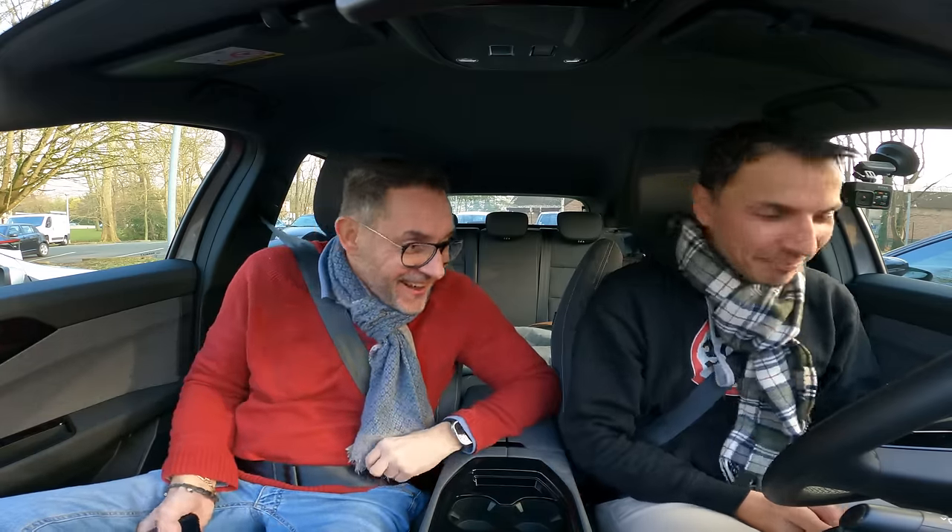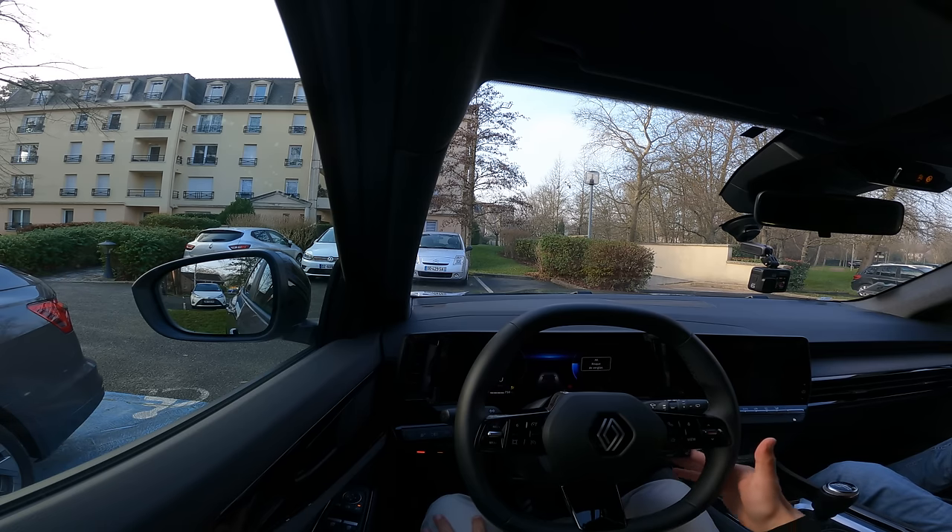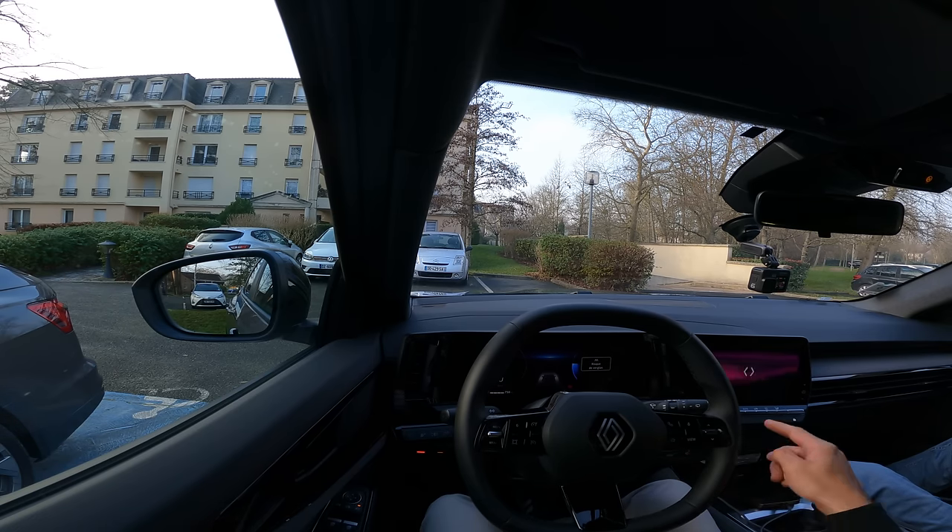Thierry nous a rejoint. Merci à Renault de nous prêter la voiture pour aller au salon de Bruxelles. On a mis le chauffage parce qu'il fait bien frais dehors. Thierry remarque le volant à double méplat. On commence par de la ville. Ce qui est sympa, c'est les petits revêtements en tissu sur des pièces plastiques — ça fait un peu quali.